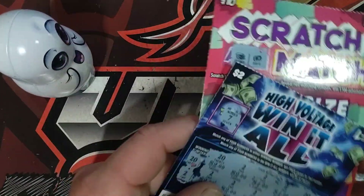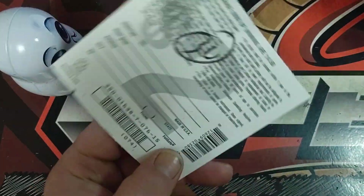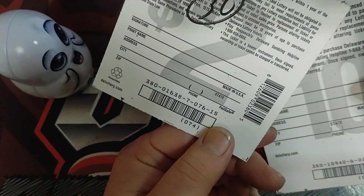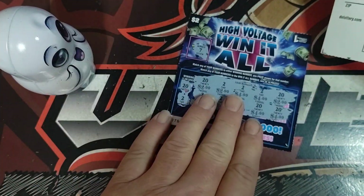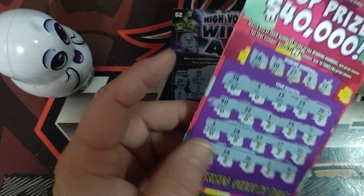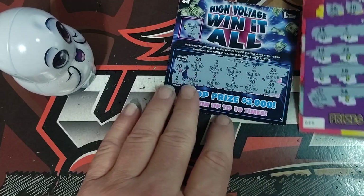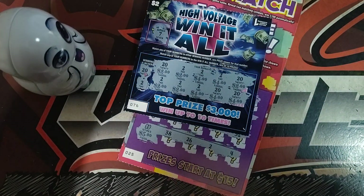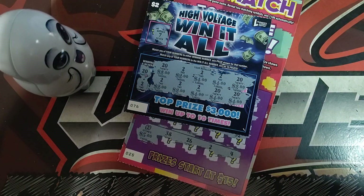We did pretty good. Out of what we scratched, we got a thirty-dollar win — I'll update you when I scan it — and a fifty-dollar win. Out of a forty-seven dollar session, we got eighty bucks back, so we got a little profit. That's going to do it for today. Appreciate y'all watching and I'll see y'all in the next one.